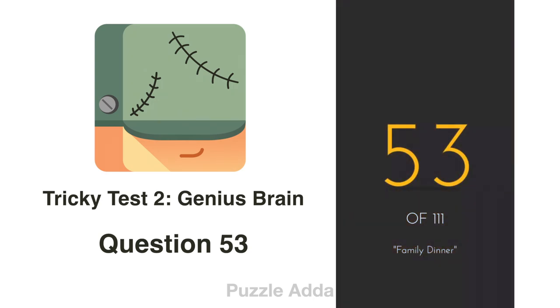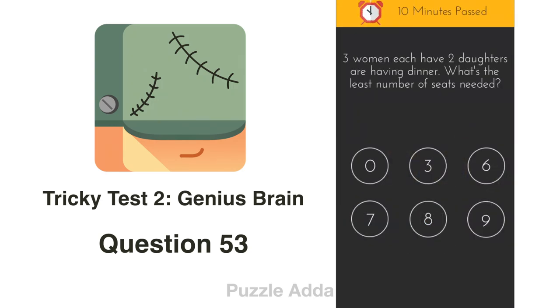Question 53: 3 women, each having 2 daughters, are having dinner. What's the least number of seats needed? If one is the grandmother and the other 2 are her daughters, and those 2 daughters also each have 2 daughters, the total is: 1 grandmother + 2 mothers + 4 granddaughters = 7.